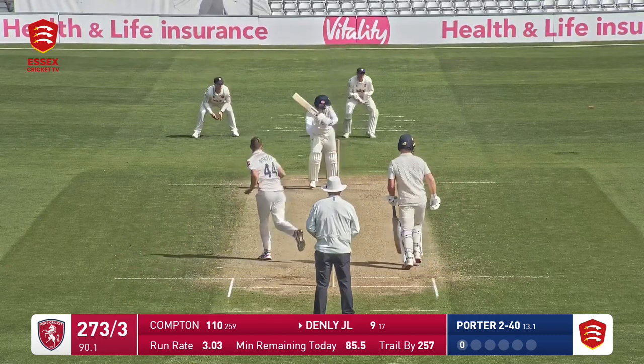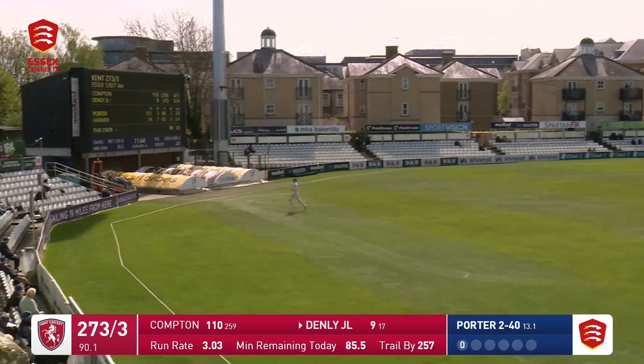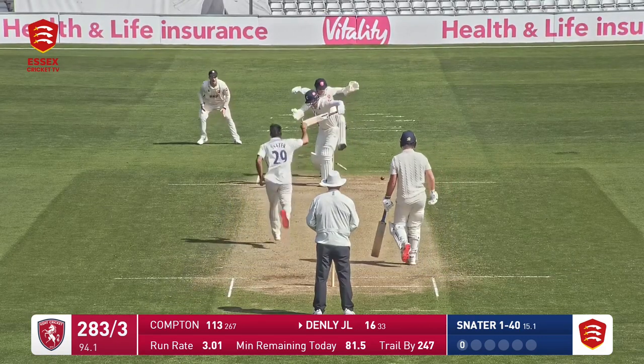Here's Porter and this one again slightly too straight, it's flicked away and it's going to be making its way down towards the fine leg boundary. Maybe too straight there from Porter — and oh, it's bowled him!